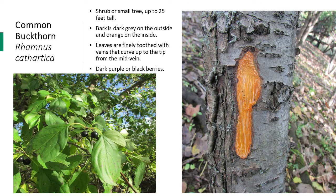Common buckthorn is a shrub or tree native to Eurasia and can grow up to 25 feet tall. An easy way to distinguish this species during any season is by the bark — the outer bark is dark gray while the inner bark is orange. If you scrape away a little bark, it reveals this orange color. The outer gray bark has lenticels, which are short, horizontal, light-colored lines.